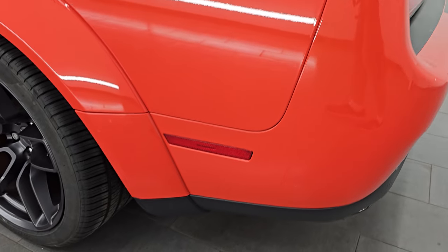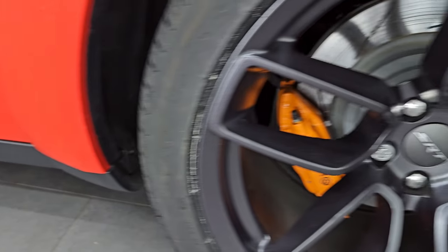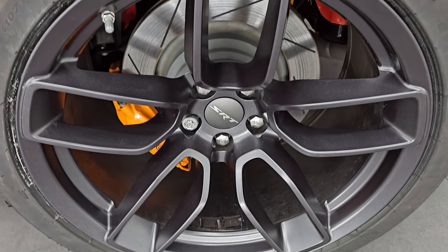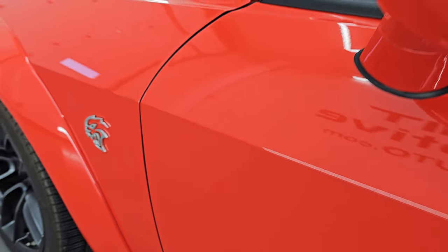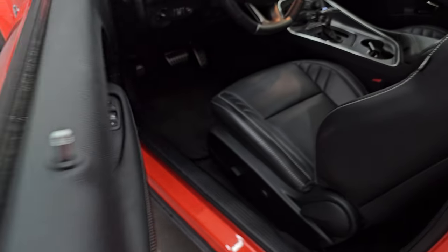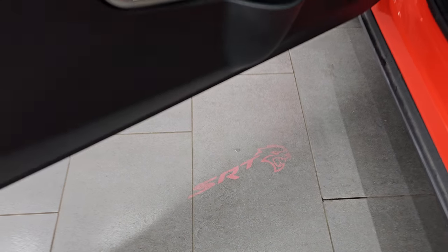Coming around to the driver's side, just as clean as that passenger side — no major dents, dings, scuffs, or scrapes on the rear quarter. And for full disclosure, this back wheel is just as nice as the rest. Driver's side door edge is absolutely perfect, and down the rest of the side very, very nice and clean. It does have the heated power mirrors and blind spot monitoring as well. One cool thing — it's got the SRT light right there, that's pretty neat.